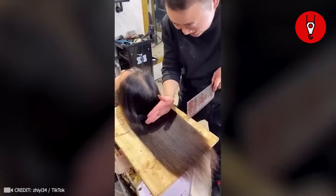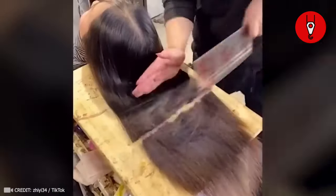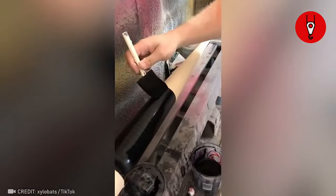If you head to this barber, you're going to walk out with those perfect cuts you've been craving. This looks so satisfying to watch.